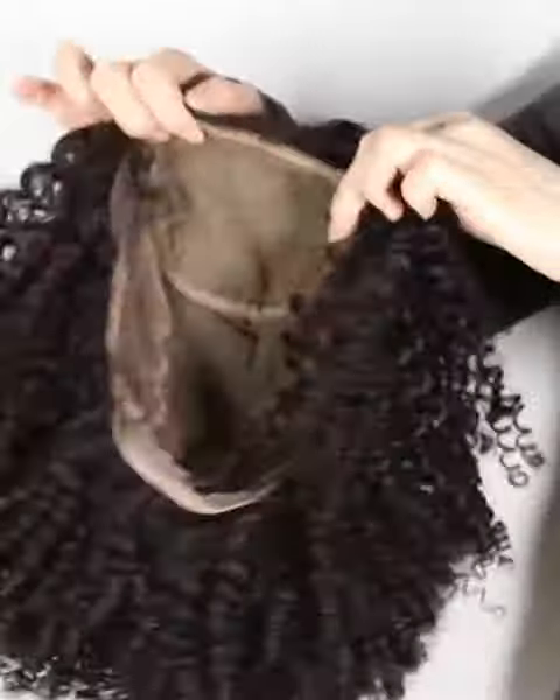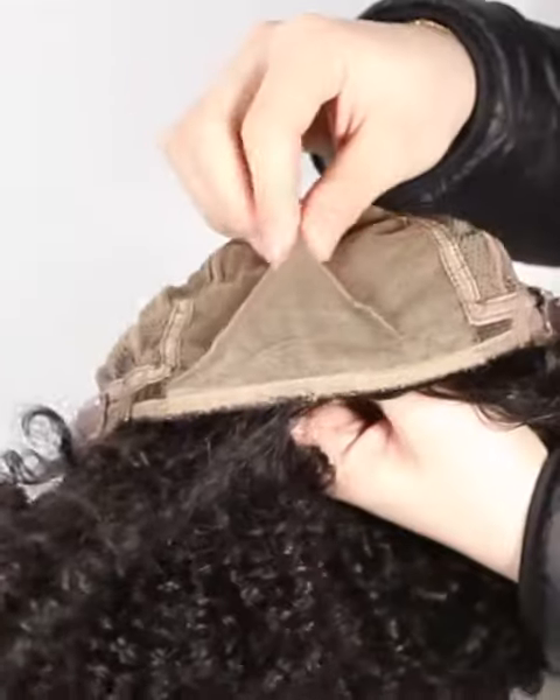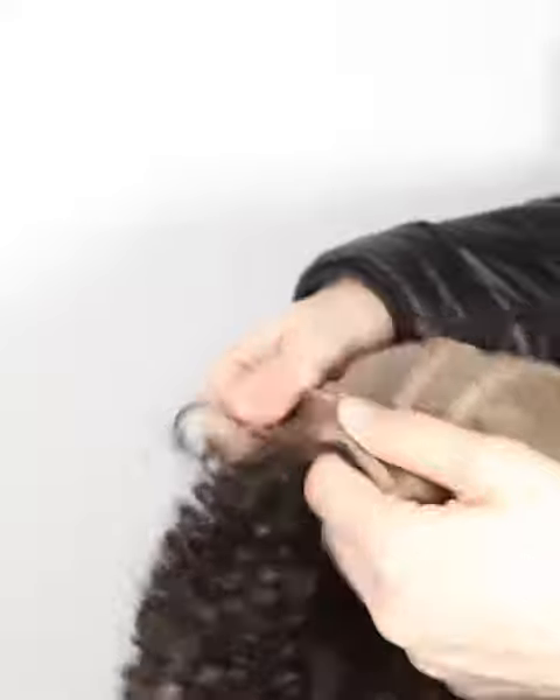Mostly our wigs come with freestyle. Without special instruction, you can part from anywhere. If you want a right part, left part, or central part, please let us know and we will prepare it specially. We have already bleached the knots in the front hairline to create a natural looking.